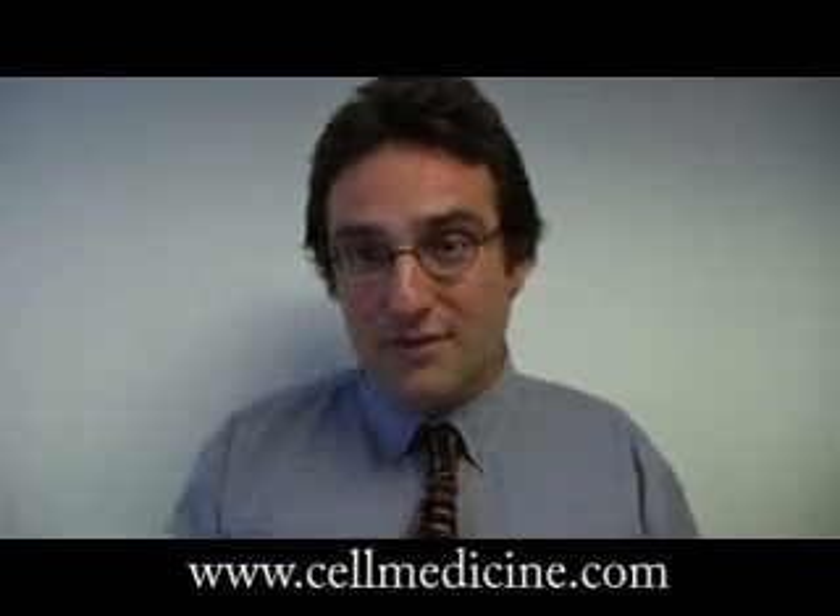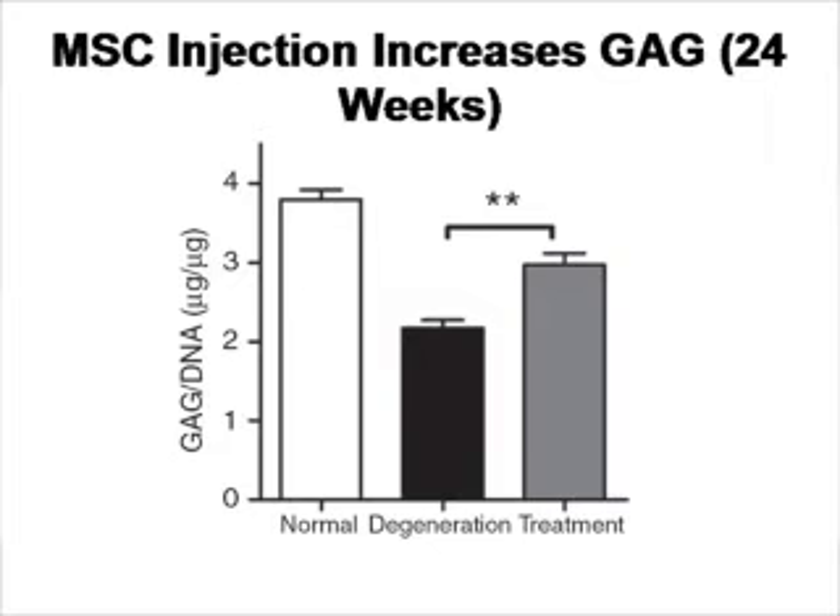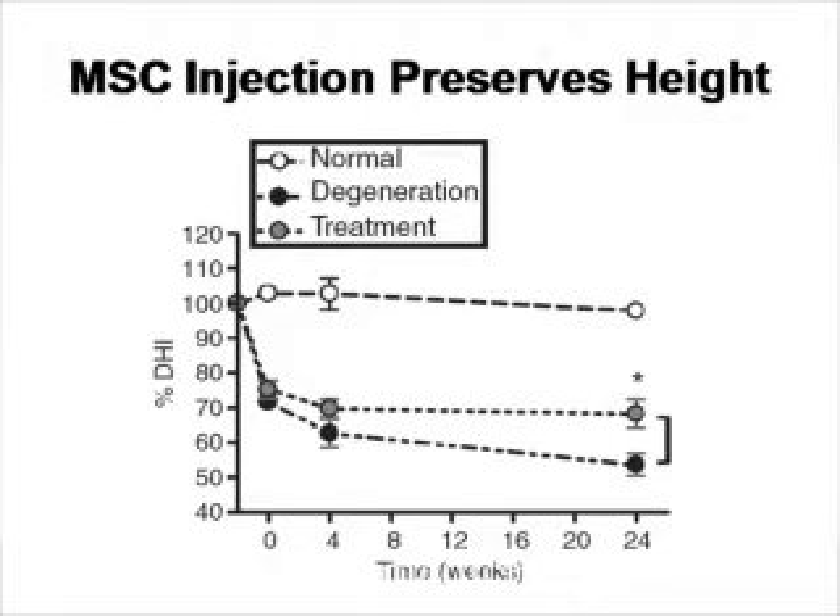You can also see in this figure an increase in the genes Sox-9, aggrecan, and collagen-2 in the mice that received mesenchymal stem cells. There is also an increase in the glycosaminoglycans, which absorb water, after the stem cell injection. As for disc height, the animals with no puncture had a high disc; the punctured animals had a much lower disc; and when stem cells were given, disc height was preserved.